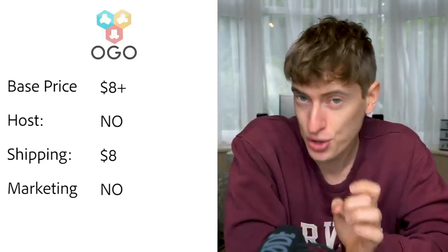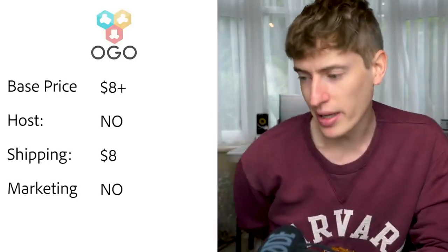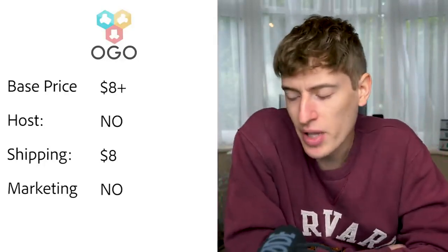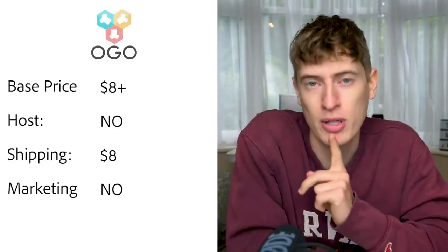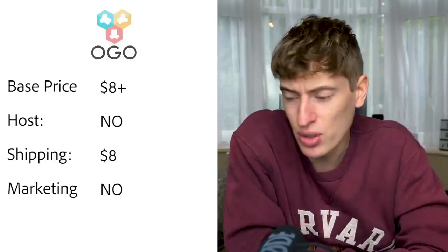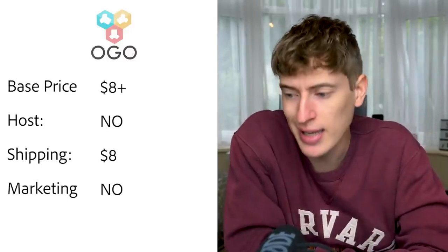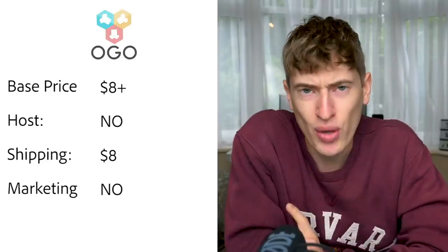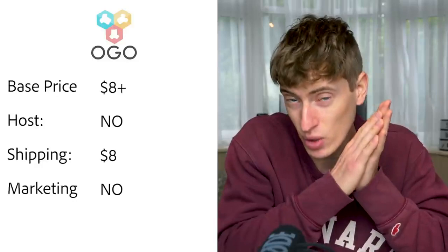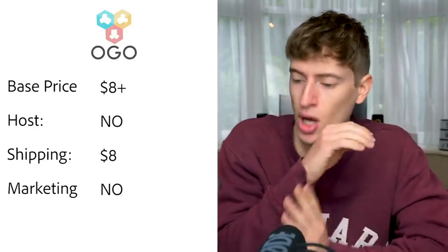Ogo seems to be based in Australia — it could be the Australian POD solution. Base price is $8 plus printing cost, which looked like a further $8, making it very expensive. Hosting is Shopify. Shipping is $8 for the first item and $1 per additional — just a fortune. Free marketing — no. I would avoid this site even if you're in Australia.